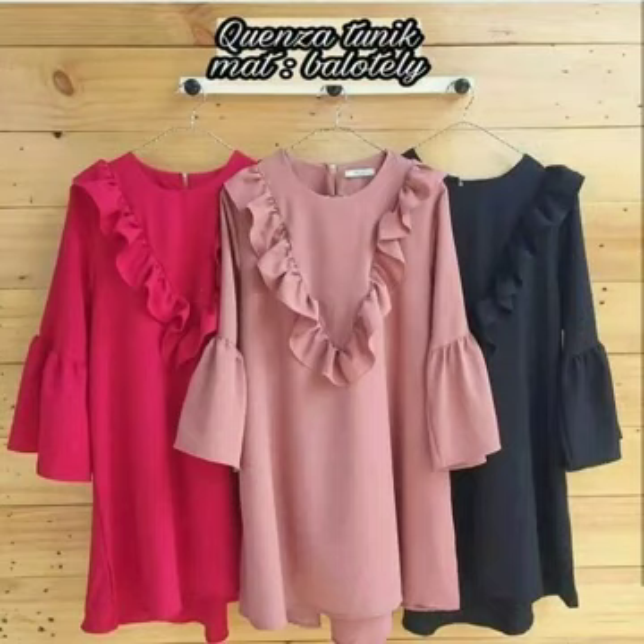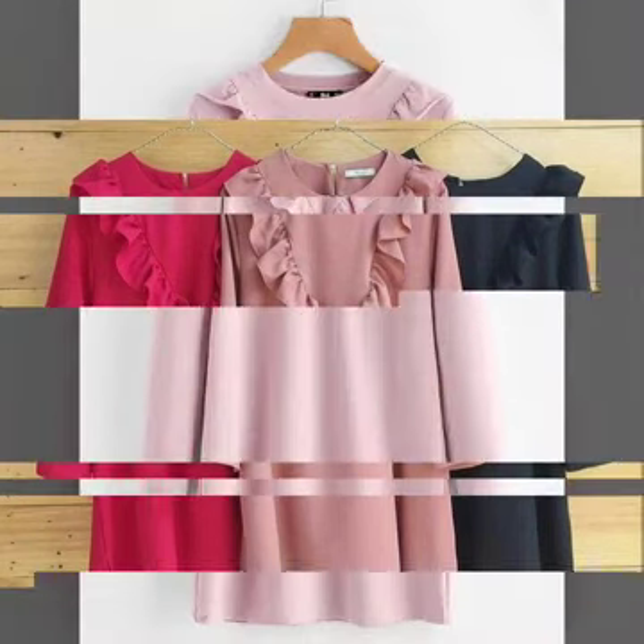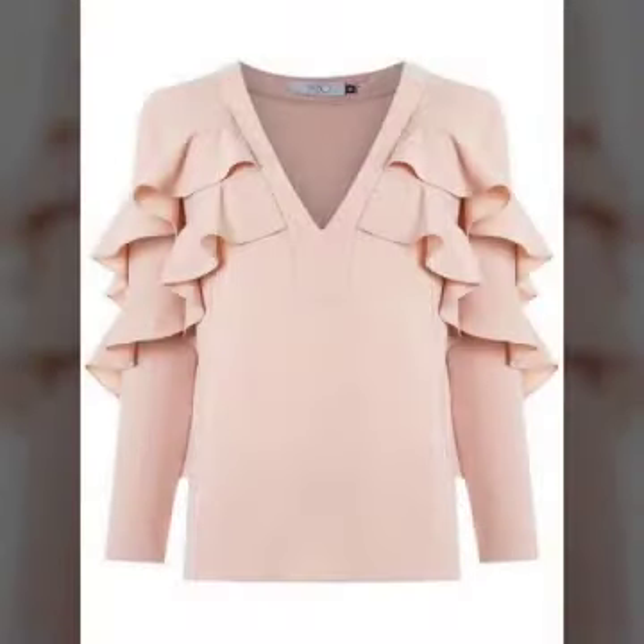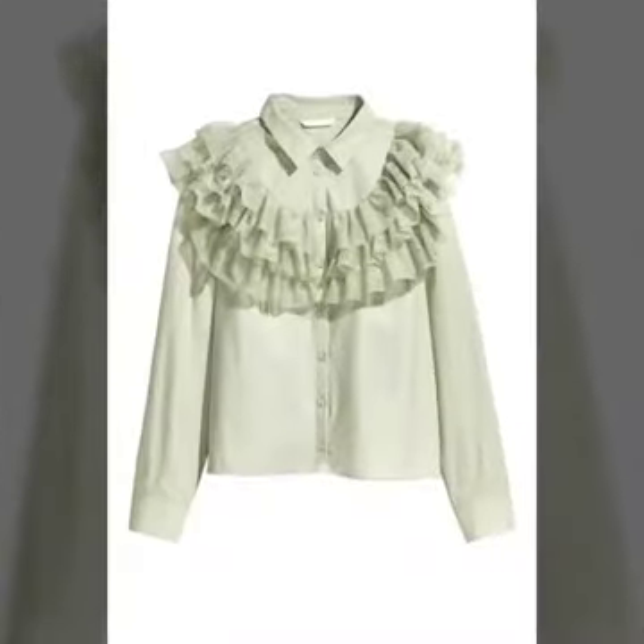If you are loving these dresses, please do like my video. Subscribe my channel if you have not subscribed yet, and if you have subscribed, please also click the bell icon. After clicking the bell icon, you will get notifications of all my videos and will never miss any collection on my channel.